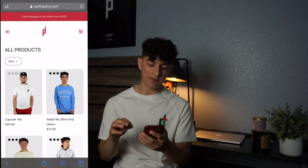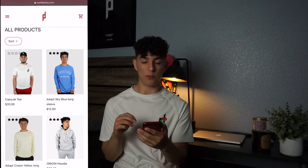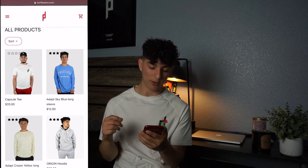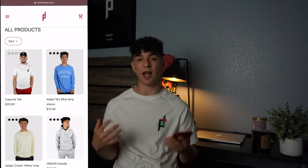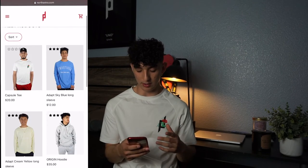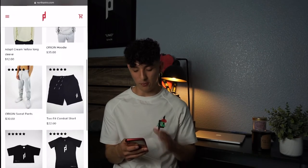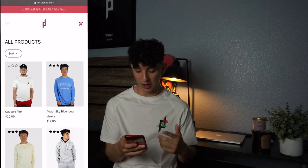On the product page, notice the star ratings at the top. The new product has no reviews yet since it hasn't dropped, but the others do. Also notice all the models are wearing the clothing — I've found that products with actual models got way more sales than the ones without. It makes your site look cleaner and more professional, and customers can visualize themselves wearing it.